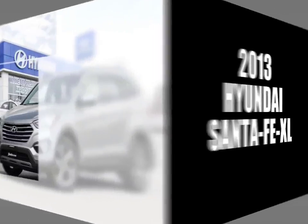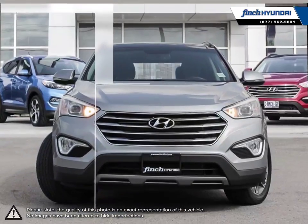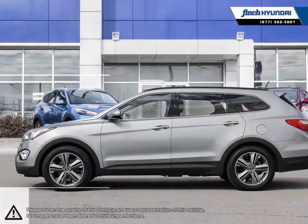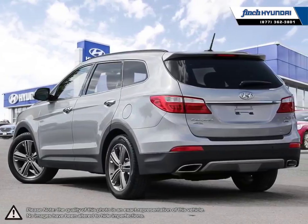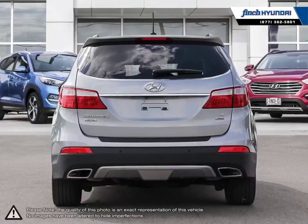Welcome to Finch Hyundai. Today we're looking at a 2013 Hyundai Santa Fe XL. Hyundai has proved time and time again that you can create a vehicle with outstanding value, attractive styling and a plethora of features for a reasonable price. This is just the case with the Hyundai Santa Fe XL mid-size crossover SUV.